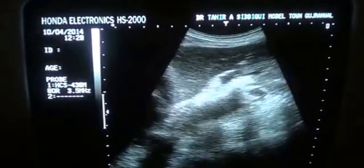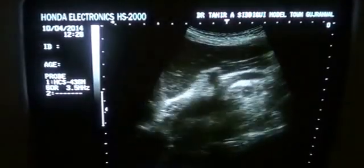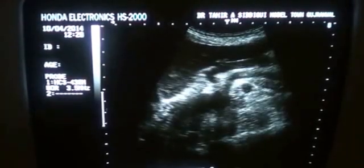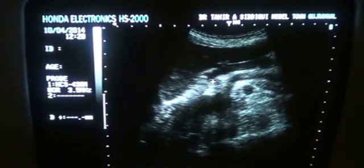This is the aorta. You can see the two vessels — the superior mesenteric artery rising from the aorta and the celiac axis.